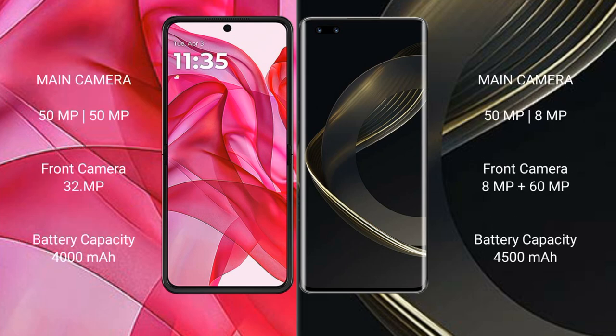Motorola Razr 50 Ultra rear dual-camera setup: 50MP main camera and 50MP secondary camera, with a 32MP front camera. Huawei Nova 11 Ultra rear dual-camera setup: 50MP and 8MP cameras, with a front camera setup of 60MP.